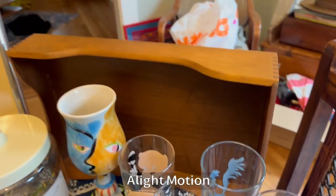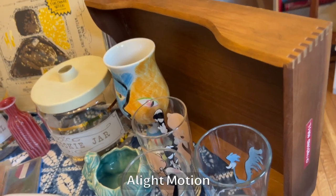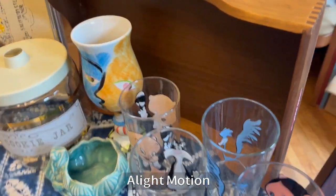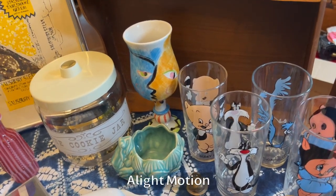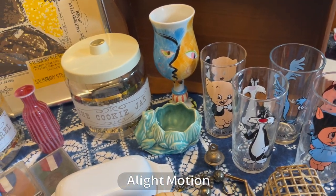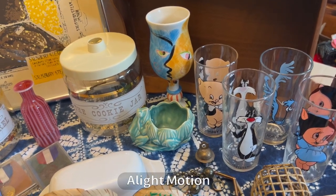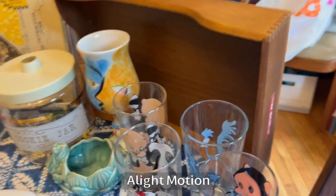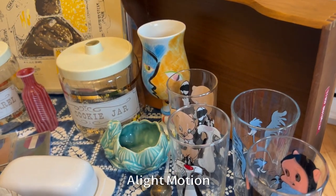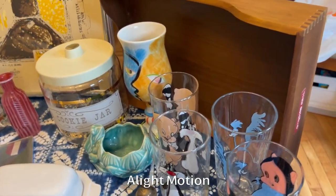I always buy these wooden letter boxes. They always sell because people like to corral their stuff — we all honestly have too much stuff. Not even non-picker types can organize all their stuff the way they'd like to. Sometimes I put them in my booth so I can corral smalls, and people seem to like to dig through them.